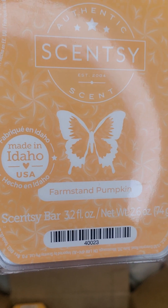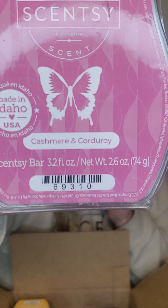Up next is Farm Stand Pumpkin — another pumpkin and apple scent that is perfect for the fall. A year-round scent for me is Cashmere and Corduroy. If you know, you know — you have to have this scent. I'm not great on scent notes, but to me this smells like vanilla and cashmere and maybe sandalwood, just blended well together. It's creamy and it's a great bedroom scent.